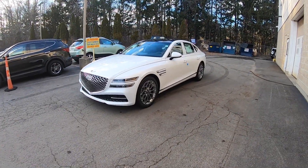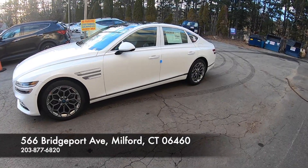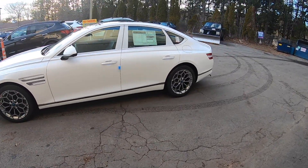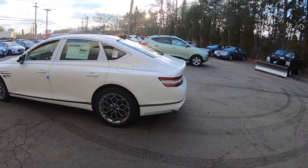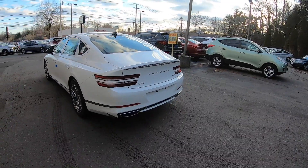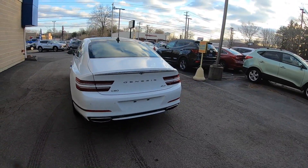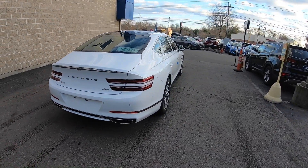Hello guys, welcome back to another video. In today's video I'm going to be taking this 2021 Genesis G80 on a POV test drive. This one has the 2.5 turbocharged four-cylinder engine. It does have two packages: the Prestige package and the Advanced package. Let's go ahead and take it on a test drive and see how it does.